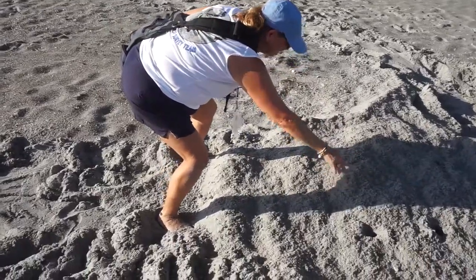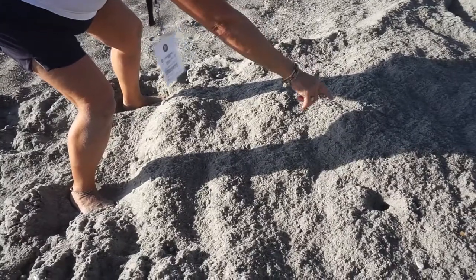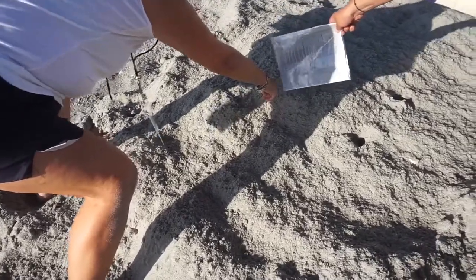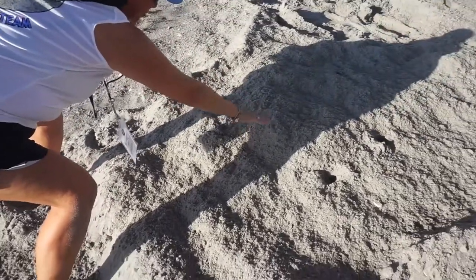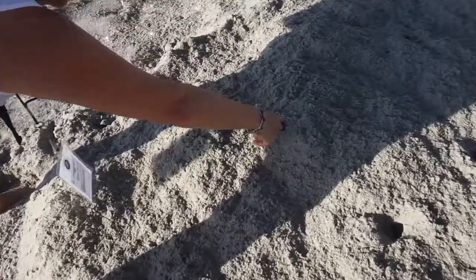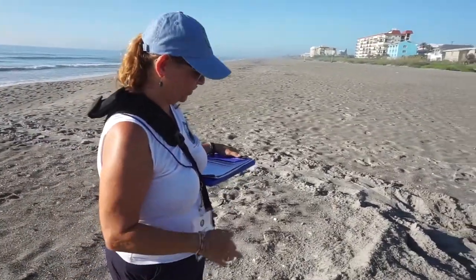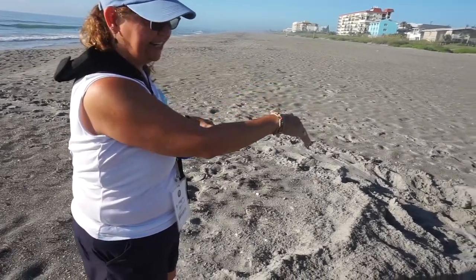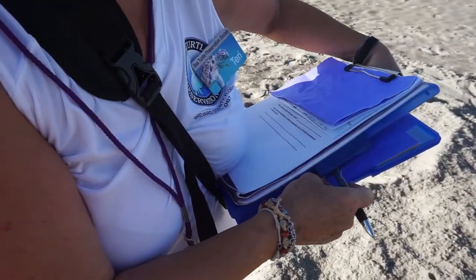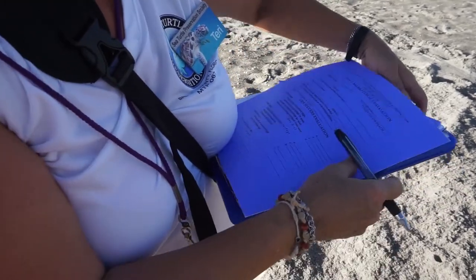It's really scientific. So we kind of talk to the group about where we think it would be — right around here would be about where... We're looking for a mound, we're looking for the end of her tracks. Then we'll make a little mark like this, and this is where we're going to begin our measurements. We have to do a measurement to where we're going to put our stake in that marks it. Because this is going to be a marked nest, we'll give it a number and fill out the paperwork.